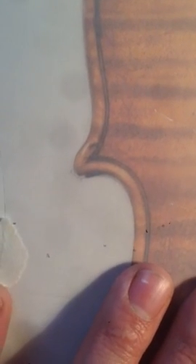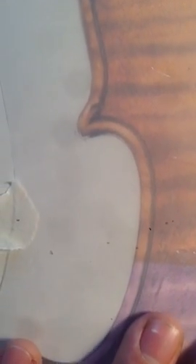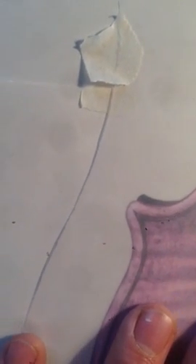Here we have about half a millimeter of difference. Beautiful match. Inside the C-Bout top corner, another beautiful match — here very well matching. Perfect matching.